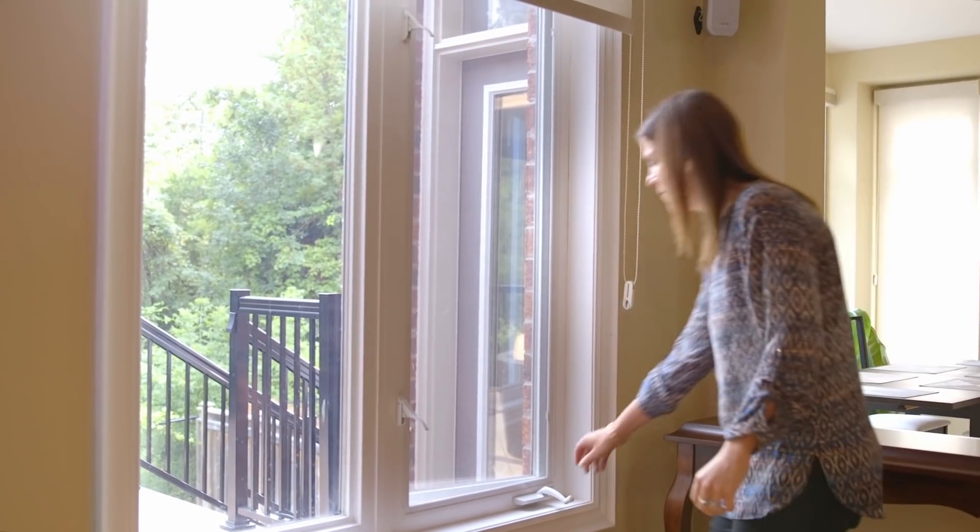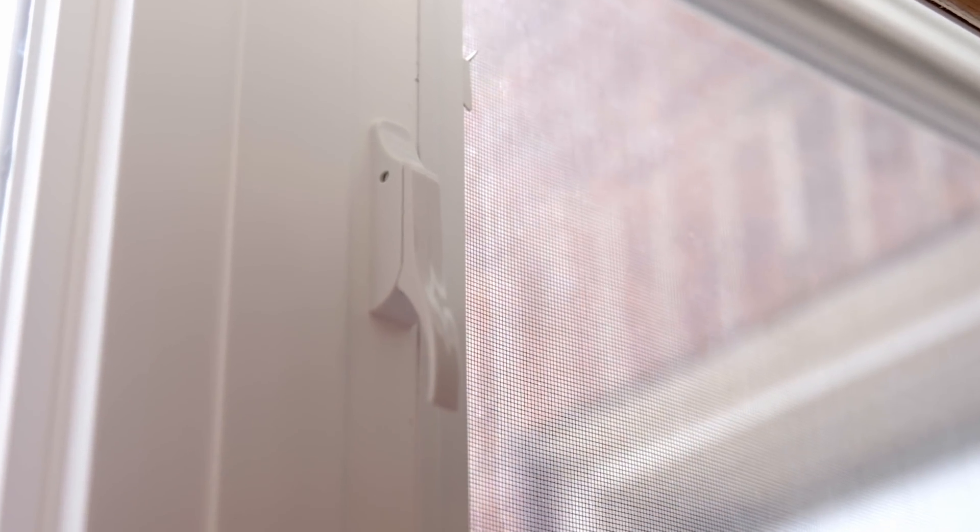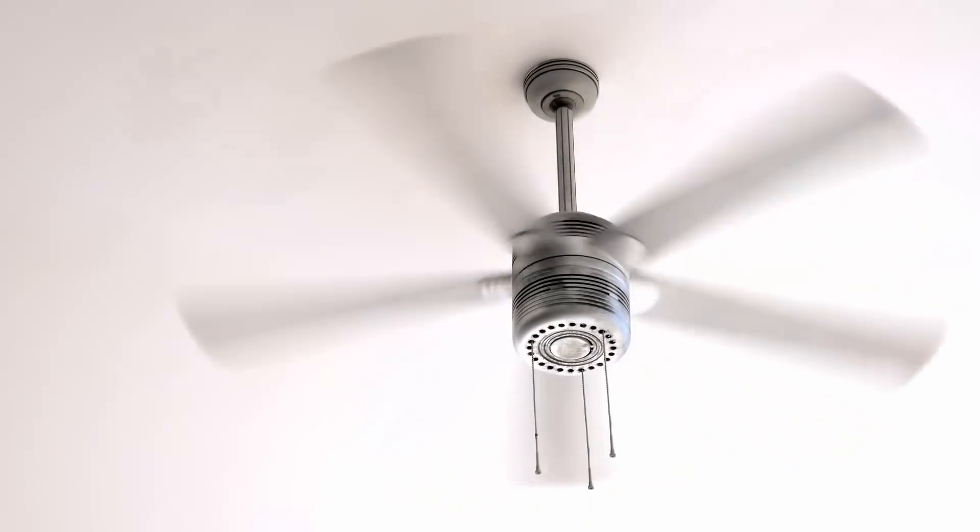There are also other simple ways that you can help bring down energy consumption, like ensuring your doors and windows are well insulated and sealed, or by using ceiling fans to help distribute warmed or cooled air throughout your home.